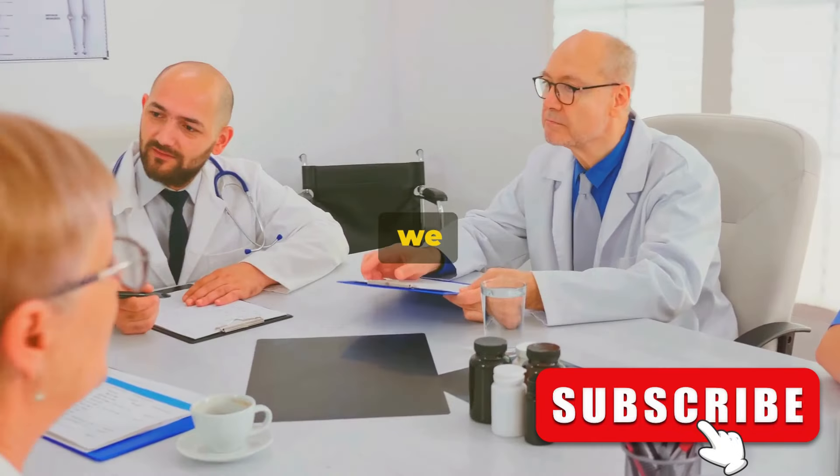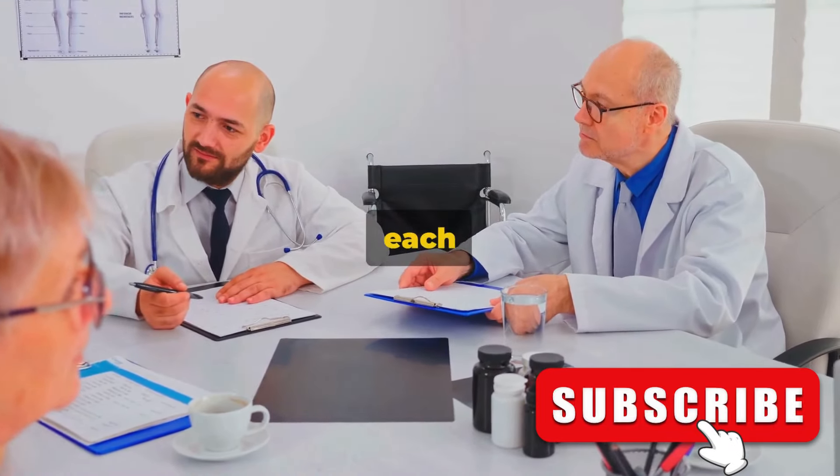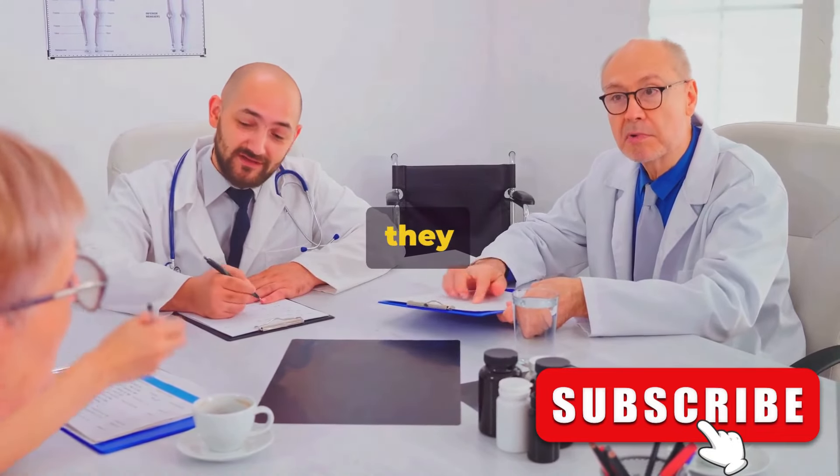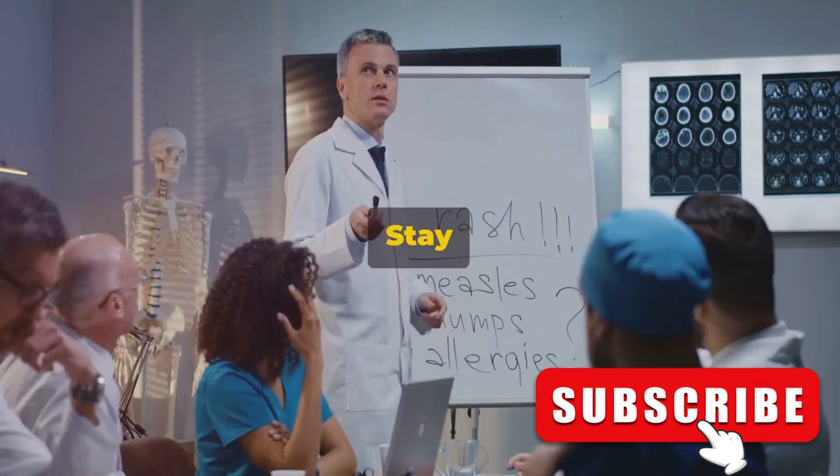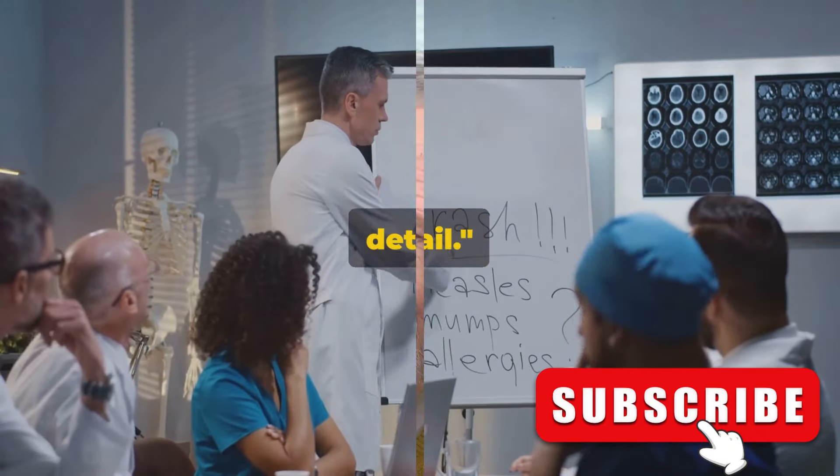In the next few minutes, we will take a deep dive into each of these signs, explaining what they are and why they matter. So buckle up for an informative journey. Stay tuned as we delve into each of these signs in detail.